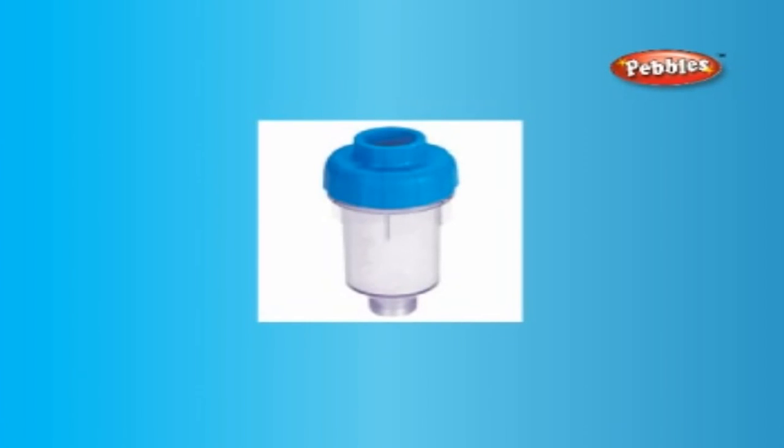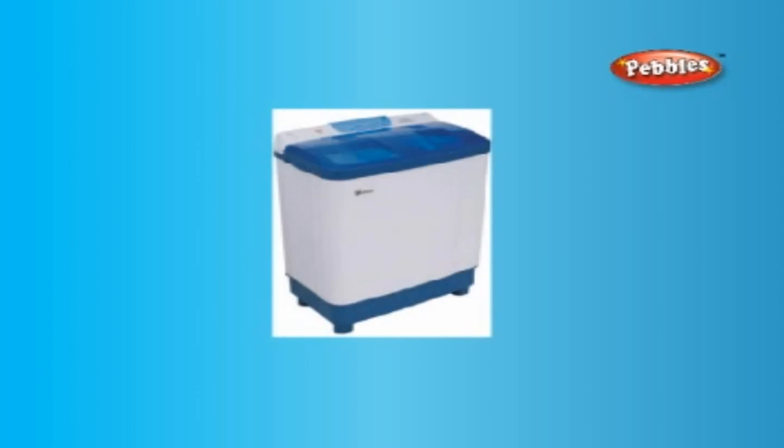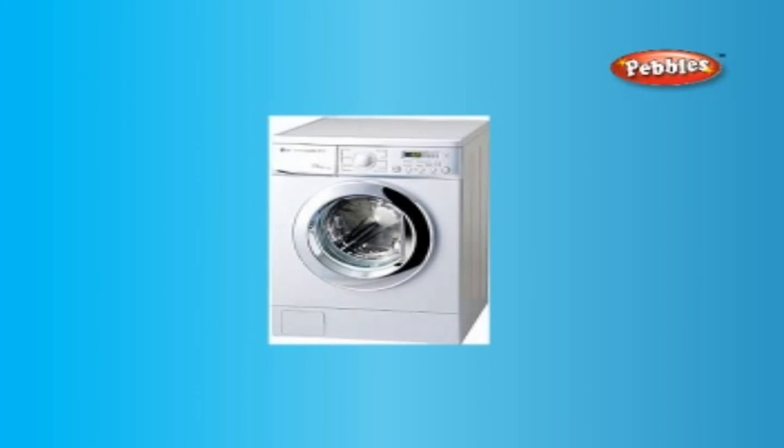The machine has a fluff filter which traps all the fabric fluff that comes out during the wash. These appliances make life a lot more easier for women and help in saving time and energy. Today the washing machine plays a vital role in a woman's hectic life. Many models and brands are available in the market, allowing the public to select the ones which suit their requirements.